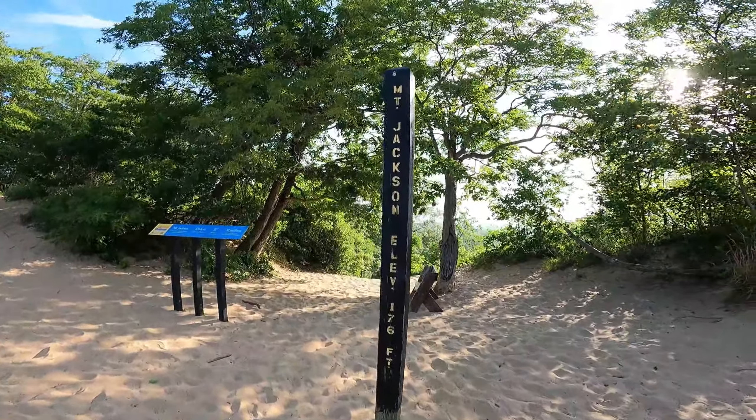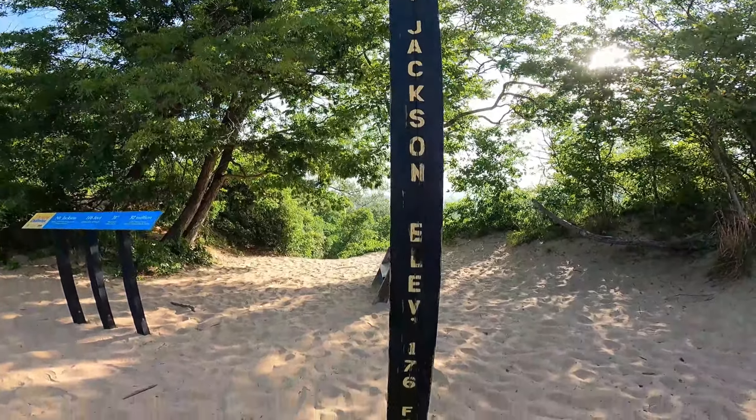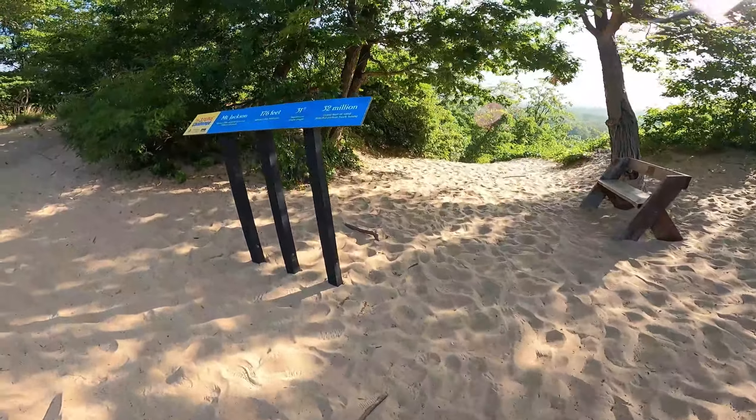We made it to the top of Mount Jackson — 176 feet. It's great!